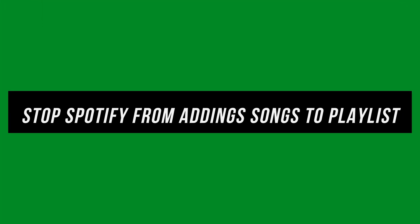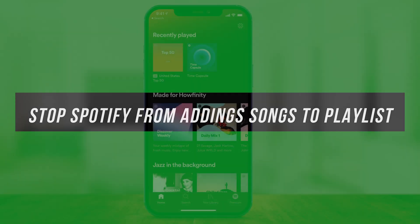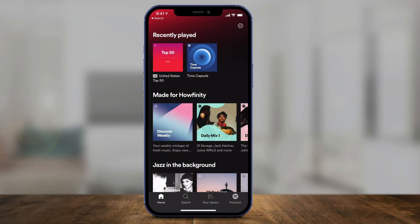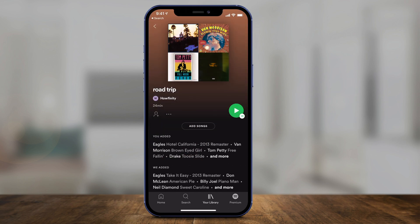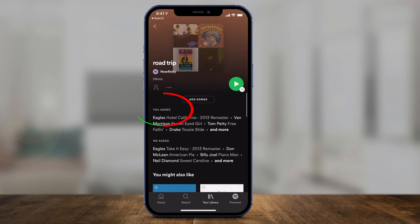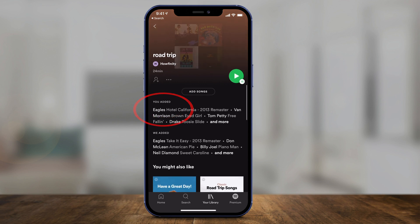In today's video, I want to show you how to stop Spotify from automatically adding songs to your playlist. Let me go to the library here and select one of the playlists. Right there under 'You added,' you can see the songs I've added, but then it says 'We added' and it shows songs that Spotify added to that same playlist.